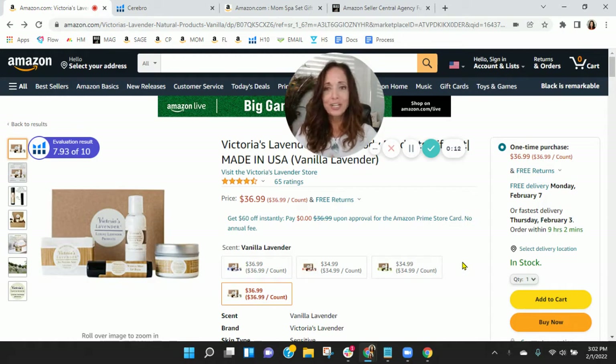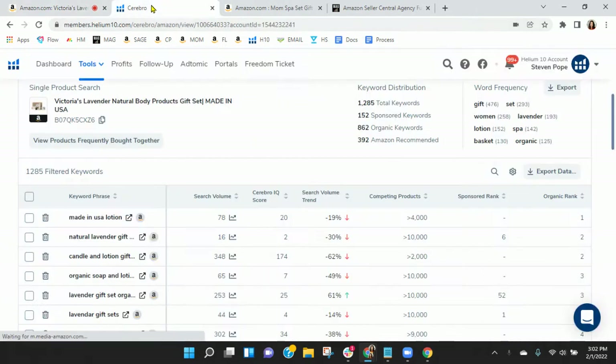So listen, I've got your Victoria's Lavender Natural Products gift box here. Before we go through the listing, one of the first things I like to do is take a peek behind the scenes. So I grabbed your ASIN and loaded it into Helium 10. Let's go take a look over there.